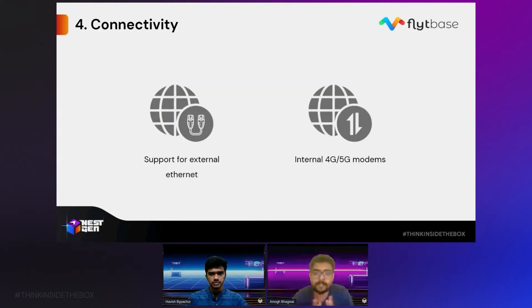Moving on to the fourth of our top 10 to-dos: connectivity. Since these docking stations are deployed in remote locations — effectively thousands of miles away — it is essential that they are connected to the cloud and other software systems through very stable 4G or 5G modems or through external networks. As docking station manufacturers, you should definitely provide the option to have an external ethernet connection to your box. And if an external ethernet or Wi-Fi connection is not possible, you should have internal 4G or 5G modems inside the box so that it is self-reliant and able to establish the internet connection required.